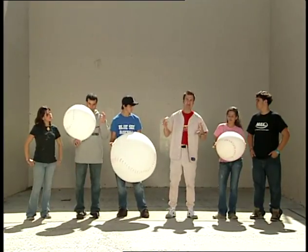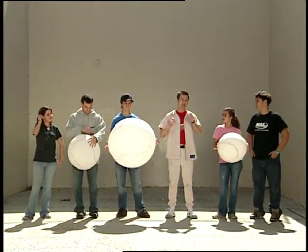Let's try a little experiment. Adam said that a ball would curve in the direction of its spin, but a real baseball moves so fast it's hard to tell if it does or not. So we've got these big baseballs to help us see it a little easier.